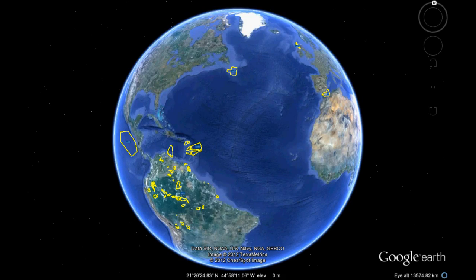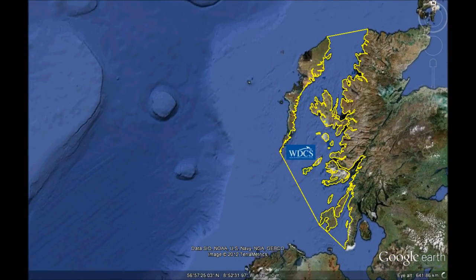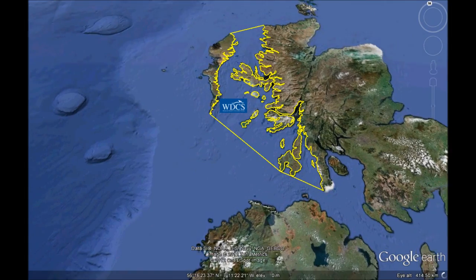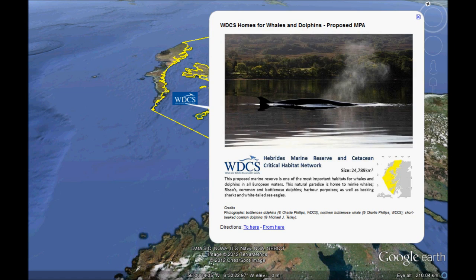As we zoom into Western Scotland, the government here has promised to create a network of protected areas for Scotland's marine life. You can fly or swim along with us. Our proposed Hebrides marine reserve and cetacean critical habitat network features bottlenose and Risso's dolphins living close to shore and some of the highest harbor porpoise densities in Europe.